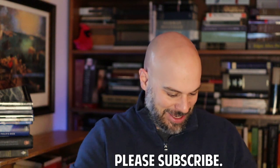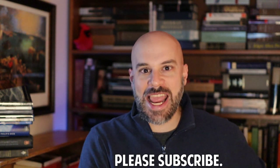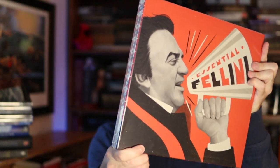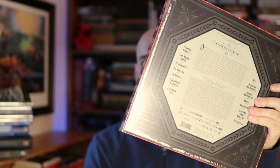First of all, there are eight Blu-rays in this box and I expected it to be a lot smaller. That's really cool — it almost looks like a vinyl album set. The back has all the movies listed. There are actually 15 movies in this, and it looks like it can display right along with your vinyl collection, or you could put it on your bookshelf just like that.